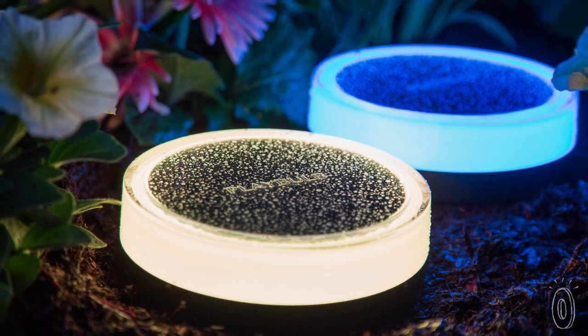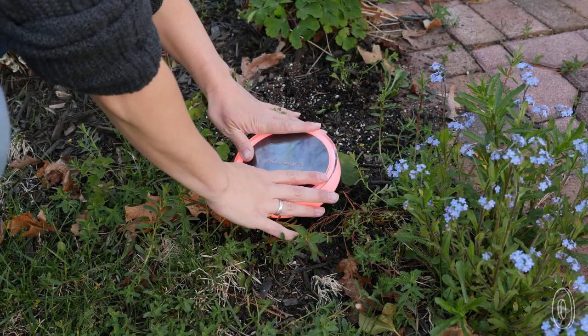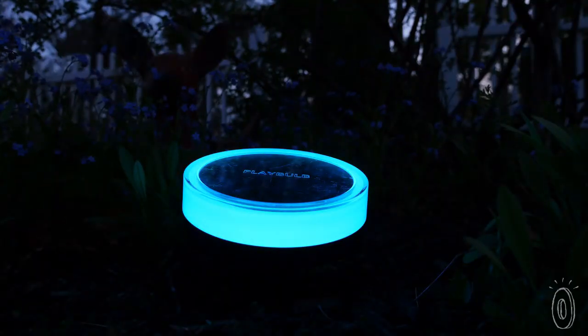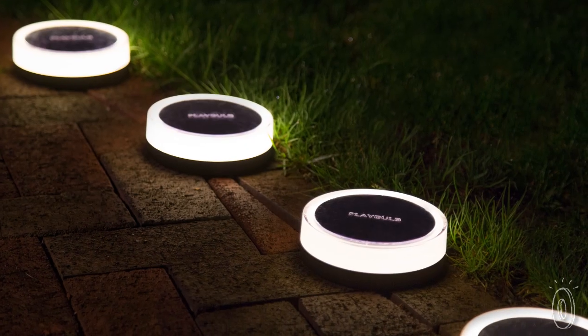The solar powered LED garden light is water resistant. It comes with stakes so you can put it in your lawn or planters. The low profile design really lets the light shine and jazzes up landscaping too. You can set it to turn on automatically when it gets dark out, and it's great for lining a walkway.